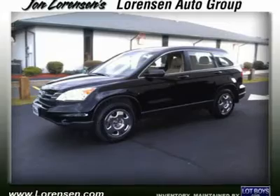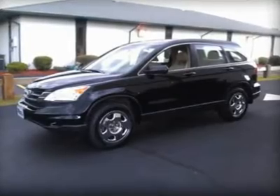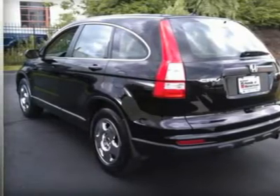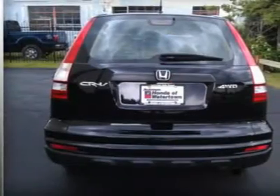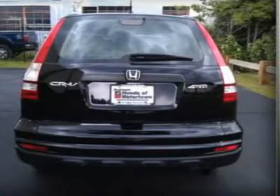Clean Carfax report. Experts at newcartestdrive.com say the Honda CR-V is among the best of the compact SUVs and it's hugely popular. 5-star driver front crash rating, 5-star driver side crash rating, 5-star passenger front crash rating, 5-star passenger side crash rating.